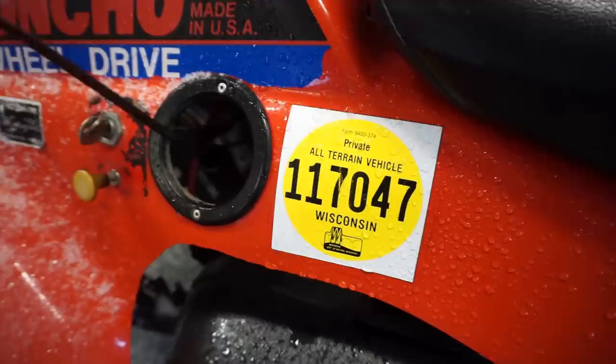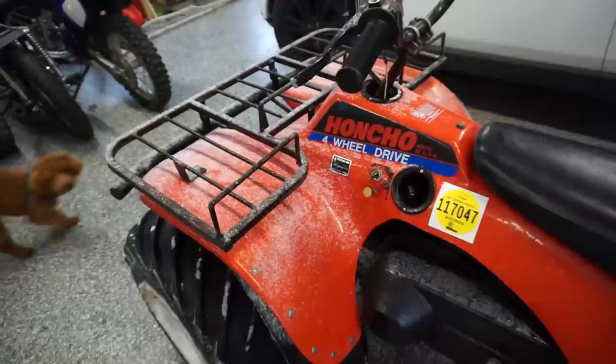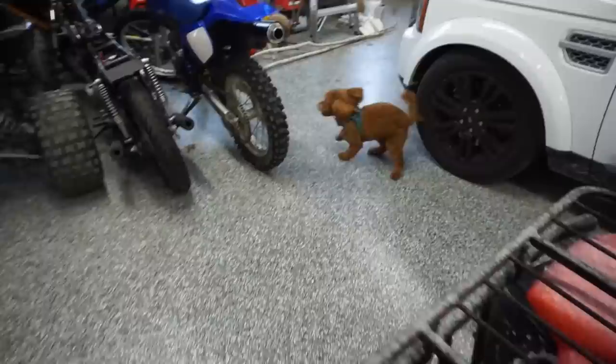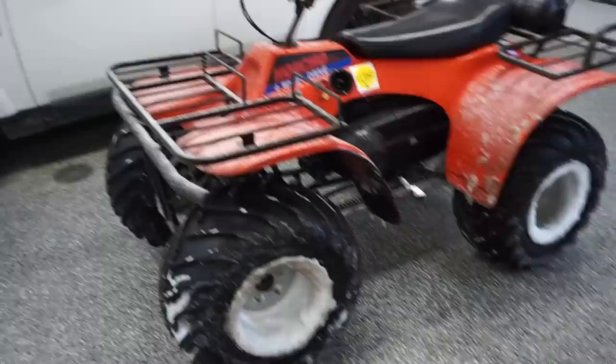This is pretty cool. Vinny seems to like it. We're going to go plow, and then we'll come back and start working on this thing.